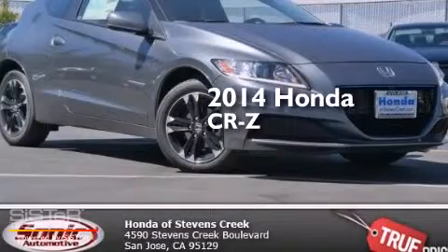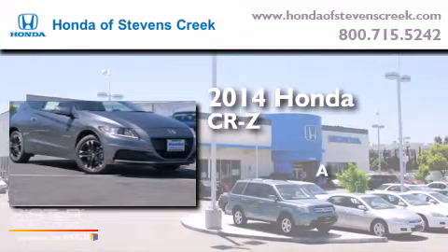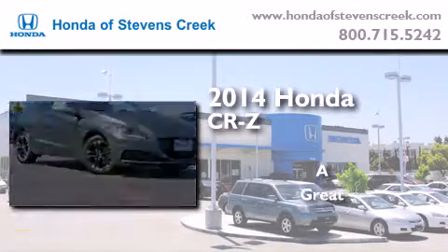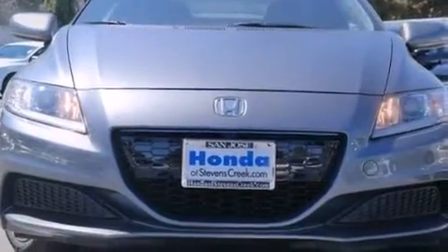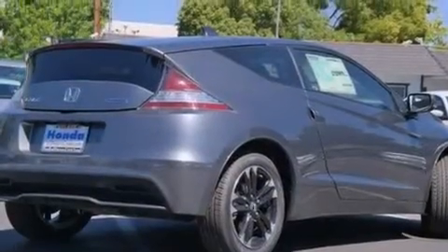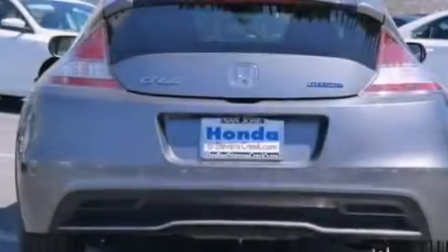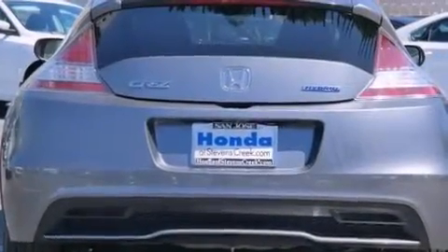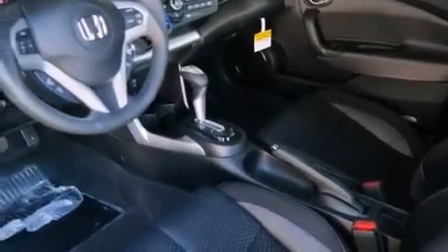This is a brand new 2014 Honda CR-Z. Features include cruise control, a rear window defroster, a six-speaker audio system, a CD player, front side impact airbags, a security system, traction control, four-wheel disc brakes with an anti-lock braking system, a keyless entry system, and an automatic climate control system.